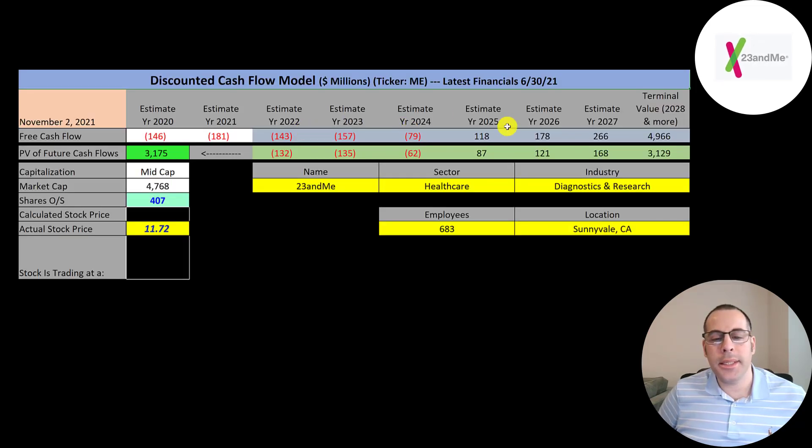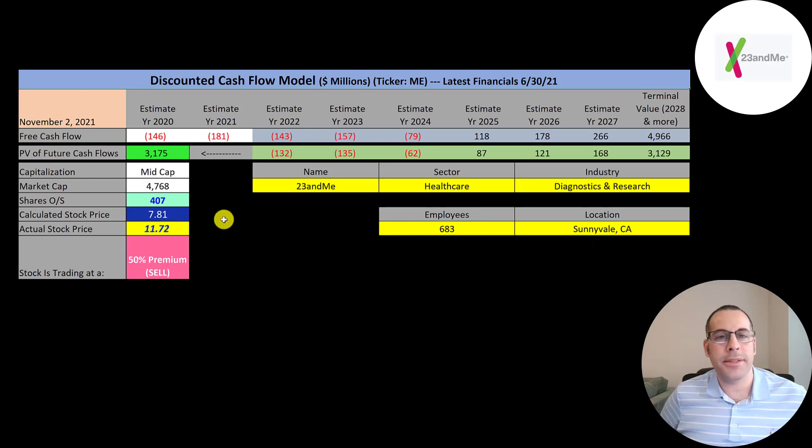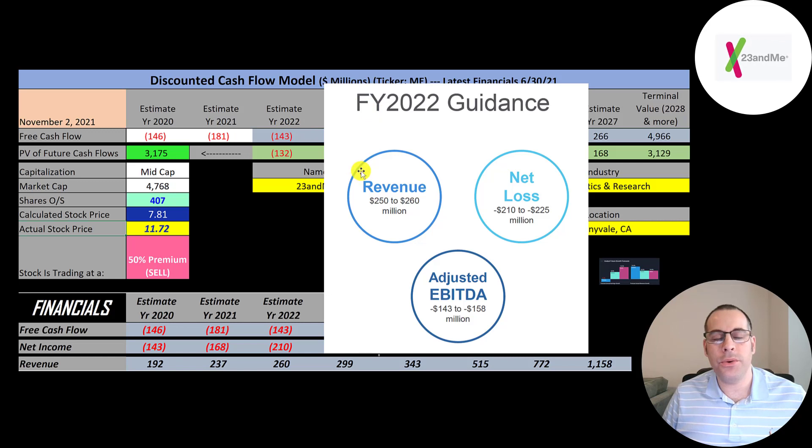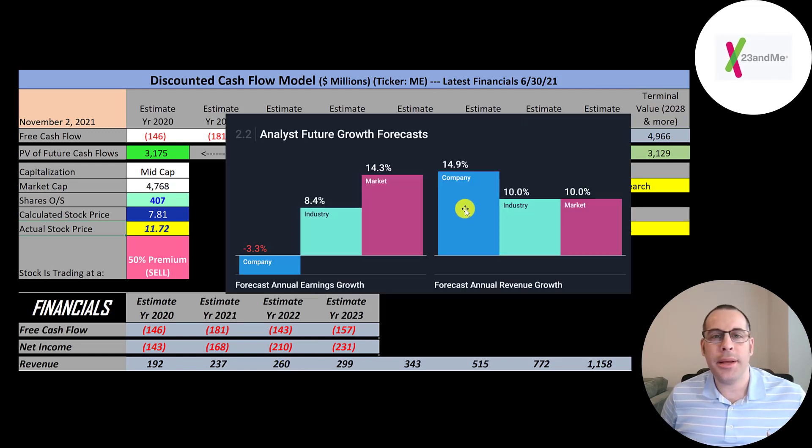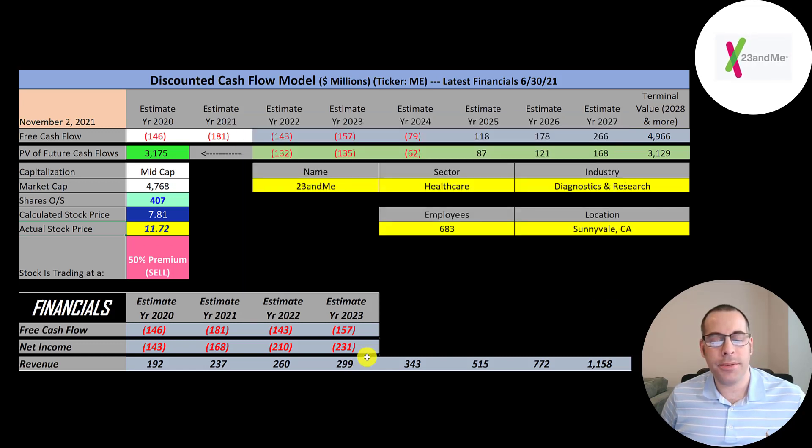We estimated six years of future free cash flows plus a terminal value of 5 billion for all cash flows past year six. Discounting those numbers back to today using the weighted average cost of capital gives a company value of 3.2 billion dollars. Dividing by 407 million shares gives a calculated stock price of $7.81. They're trading at $11.72, so they're trading at a 50% premium — a sell according to the model. The company projects 2022 revenue between 250 and 260 million dollars, and the average analyst projects revenue growth of 14.9%.